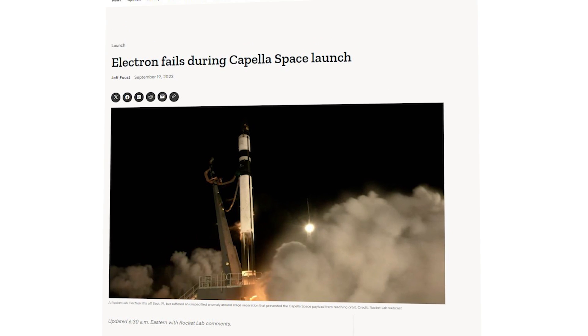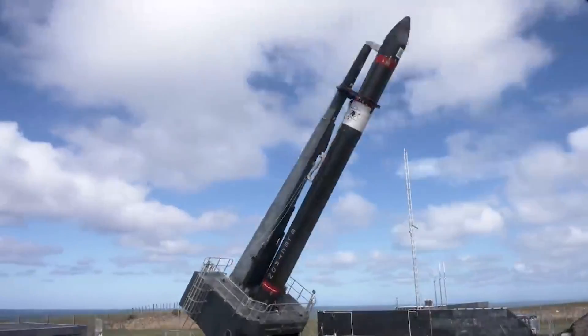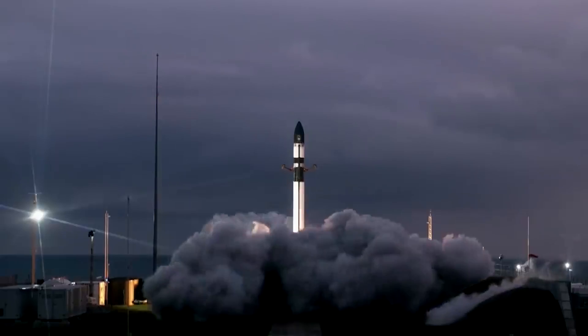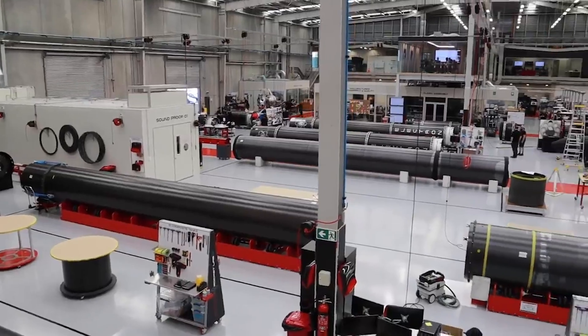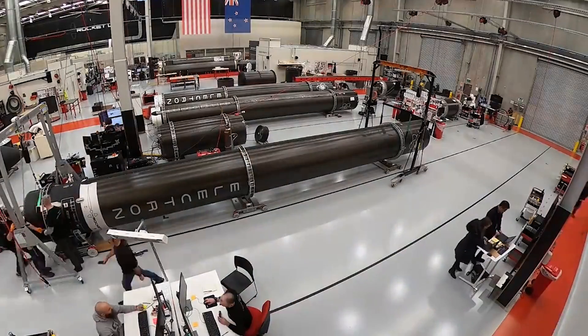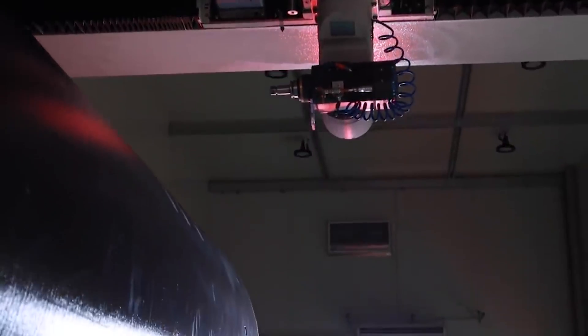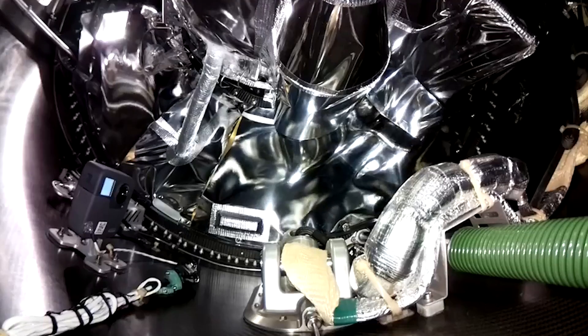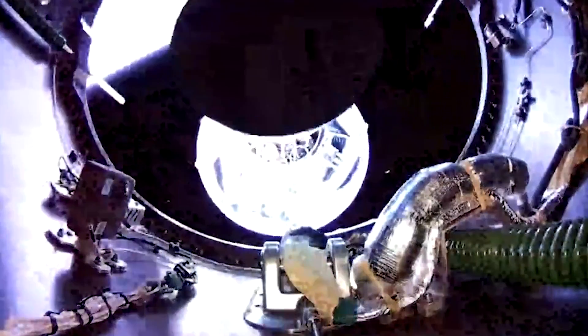Right after this happened, Rocket Lab announced the bad news and noted that they were starting an investigation. In a report, they said: After more than seven weeks of extensive analysis of the mission's manufacturing, test, and flight data, the findings of the investigation overwhelmingly indicate that an unexpected electrical arc occurred within the power supply system that provides high voltage to the Rutherford engine's motor controllers, shorting the battery packs that provide power to the launch vehicle's second stage.